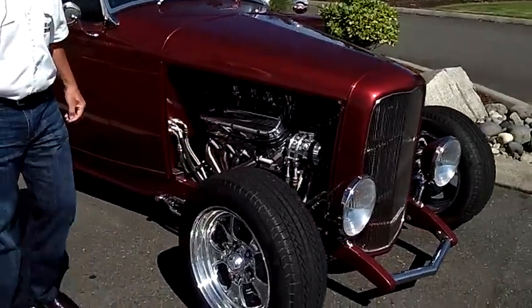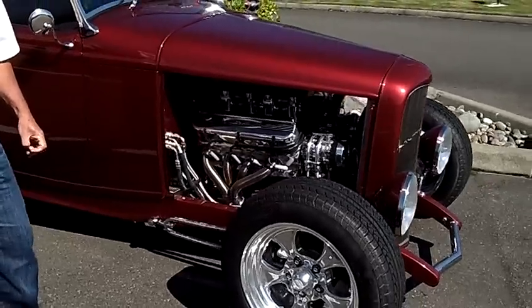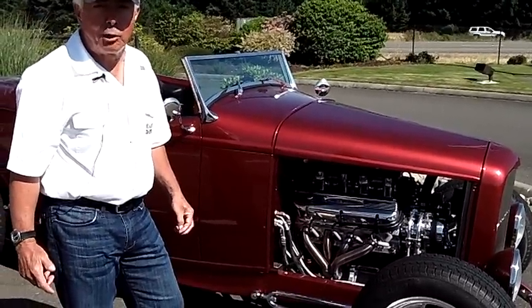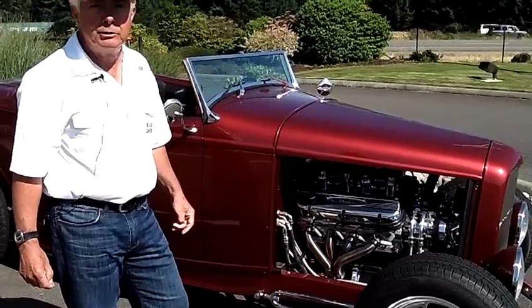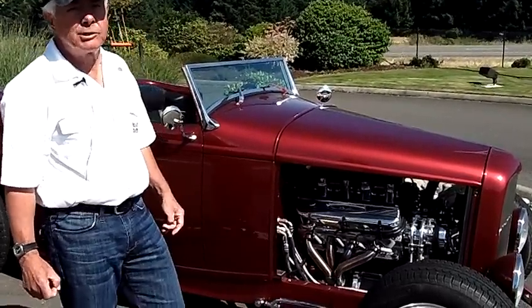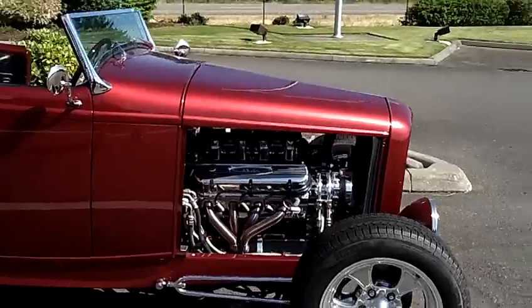This car is for sale and I paid a lot of money for it — it's a lot of car. It's a steel body car. It is a Detroit Deuce body, so it's all brand new. It drives as good as your brand new Cadillac — it drives fabulous.